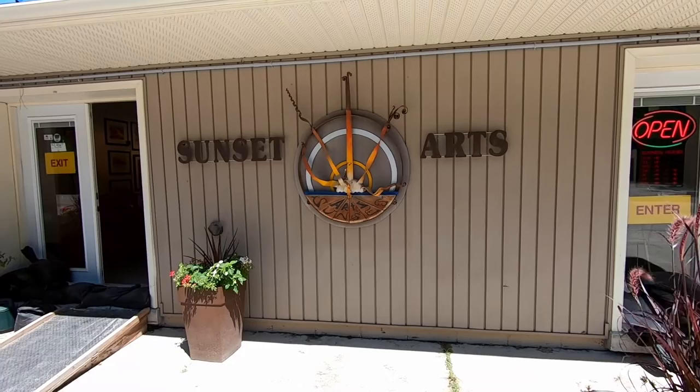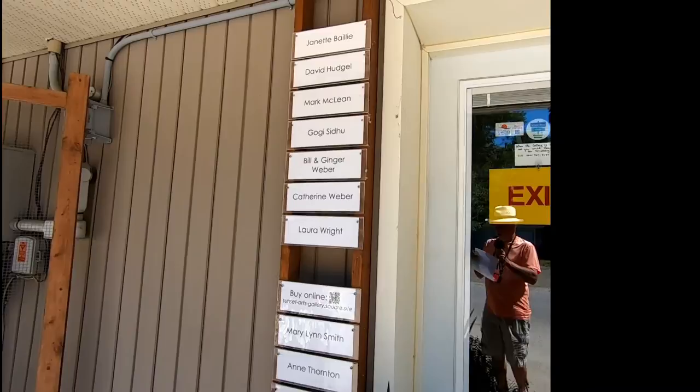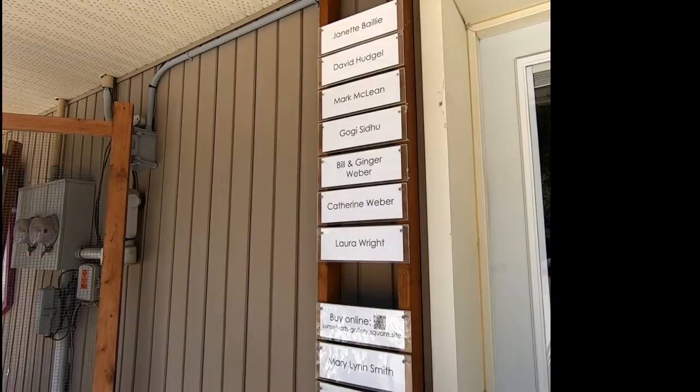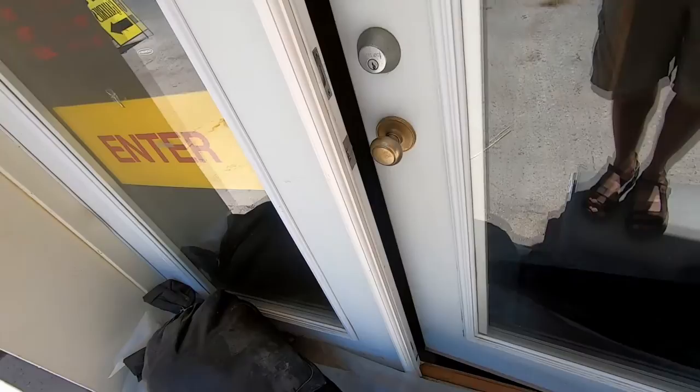The Sunset Arts Gallery is a cooperative gallery with several artists exhibiting their work and sharing the operating responsibilities. There are seven artists displaying their work in the gallery. There are several other artists showing their work for sale on the gallery's online store, and information to log on to the online store will be given at the end of this video.